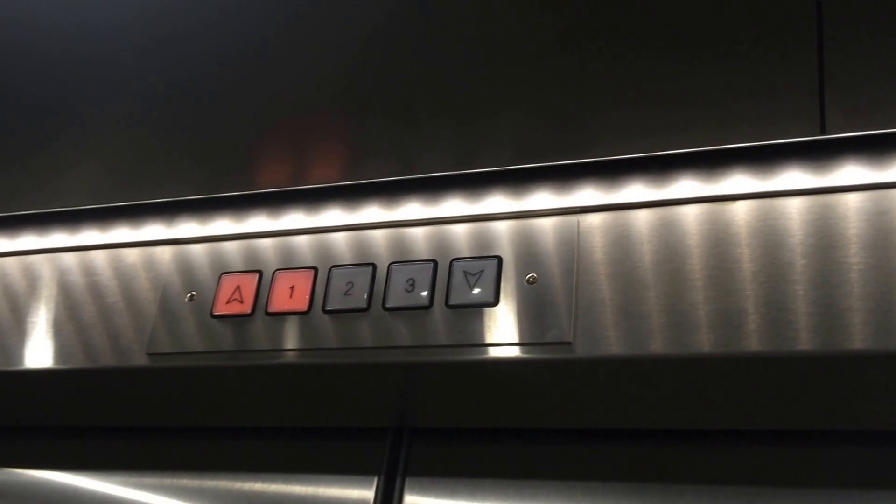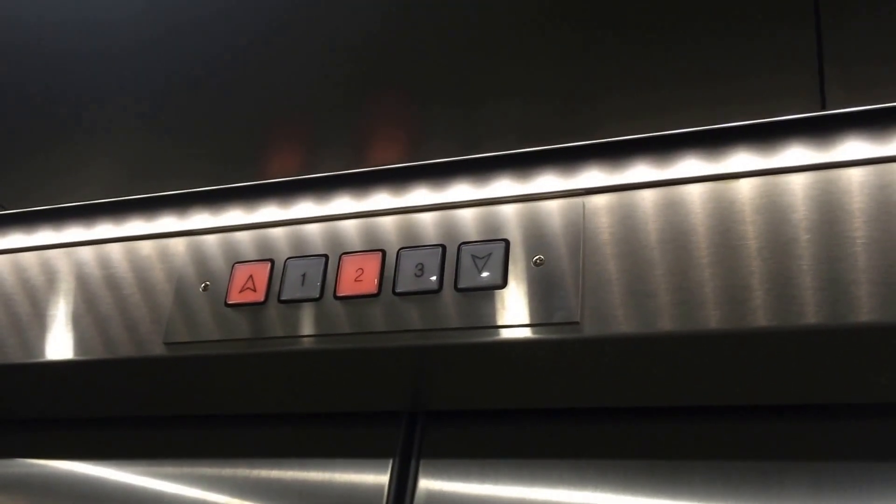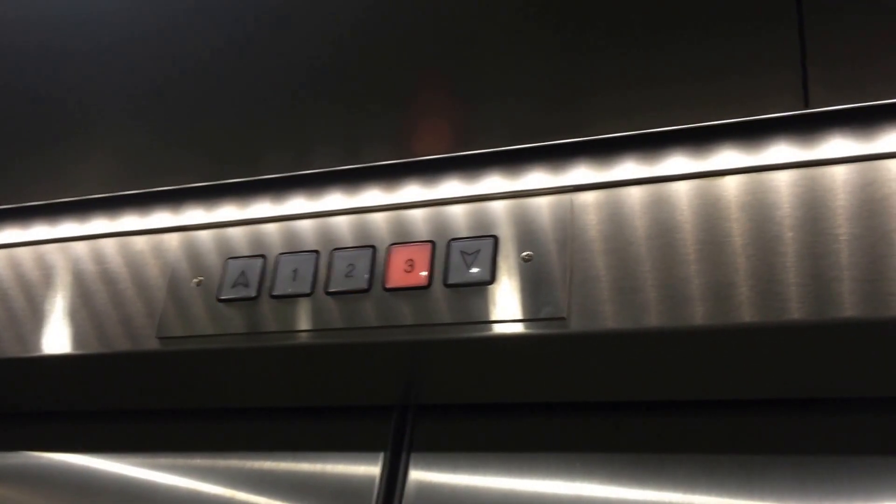Anyway, there's the service elevator. But that's not all — we're also going to ride these elevators right here. In case you're wondering, that call button to the left will call either of these two passenger elevators, and this one calls the service elevator.